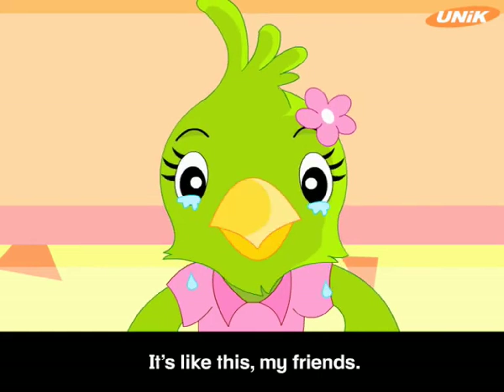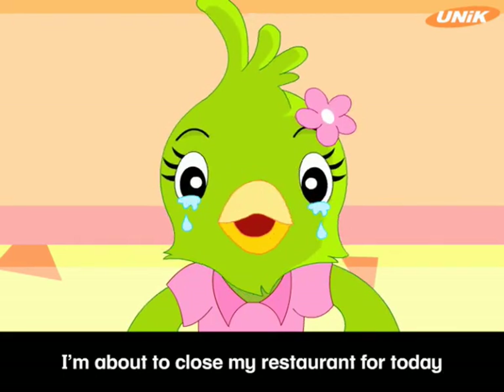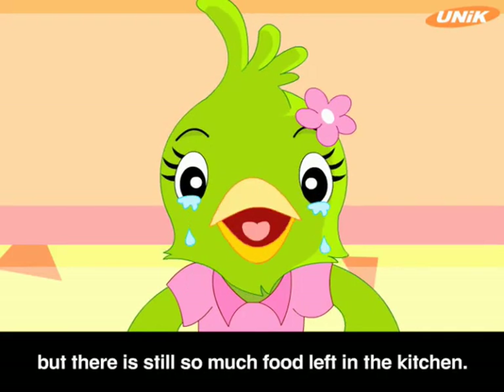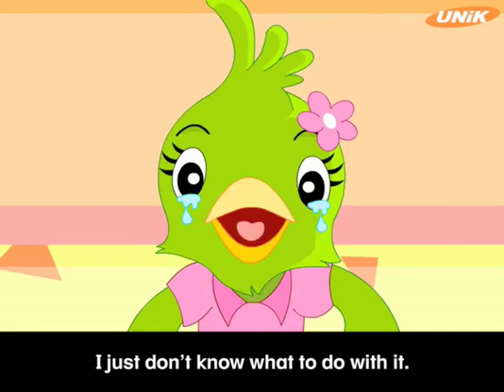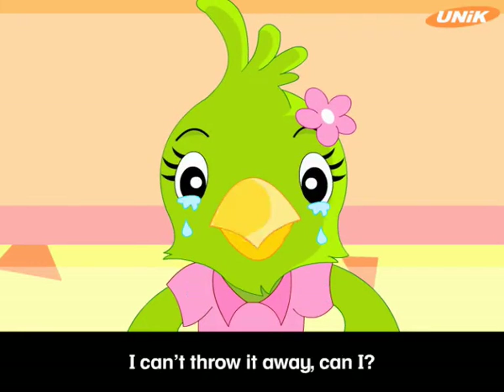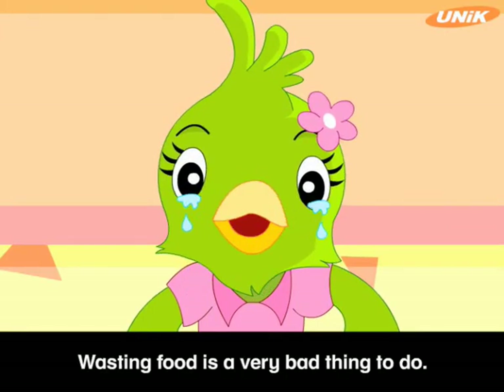It's like this, my friends. I'm about to close my restaurant for today, but there is still so much food left in the kitchen. I just don't know what to do with it. I can't throw it away, can I? Wasting food is a very bad thing to do.